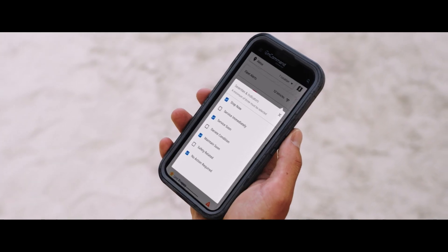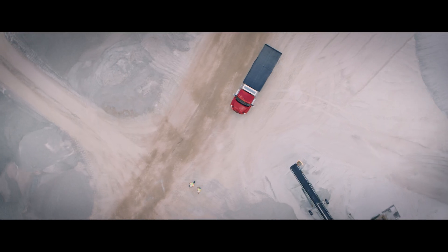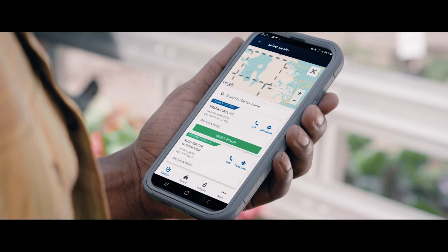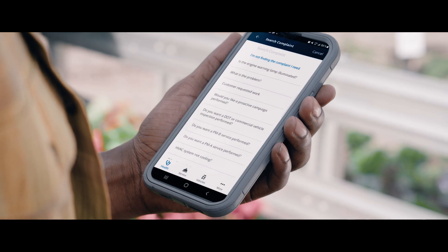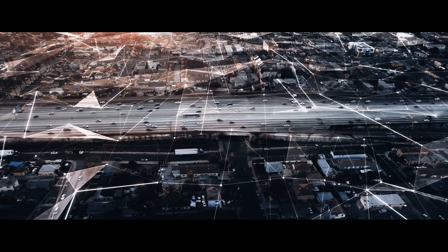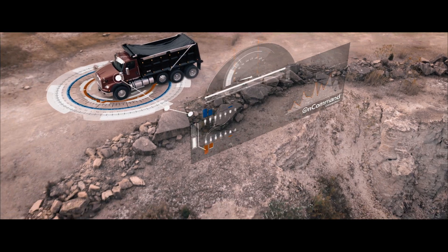Set up your customizable home screen so you can see everything you need at a glance. And if your vehicle needs service, the app not only makes it easy to find an International service center — it can even prep the service team before you arrive. The new On Command Connection mobile app: see everything, know everything, so you're ready for anything.